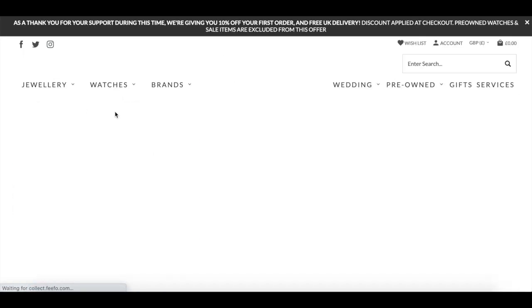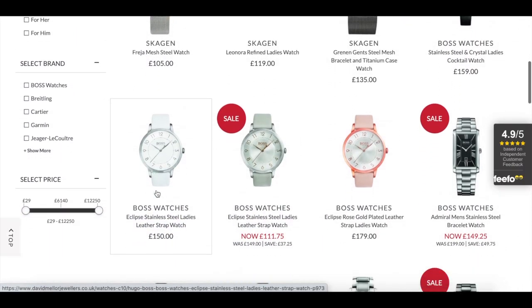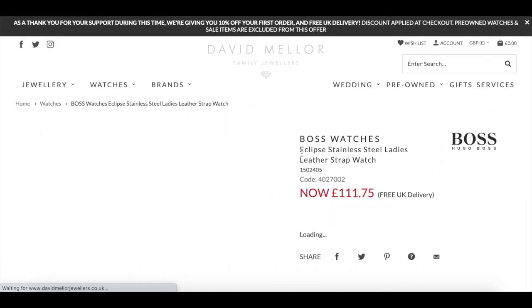Although our shops are closed, our website is open and very much open for business. We're currently trying to get all of our stock onto our website — when the shops are open, things are quite busy, so there are things we probably don't always put on. Our website's open and we offer 10% off your first order and also free UK delivery. All of the packages arrive very discreetly, so nobody knows you're buying jewellery. If you're at home with somebody that you want to treat, they'll have no idea that you've treated them to something from David Mellor Jewellers.